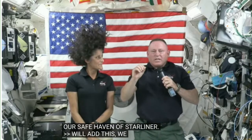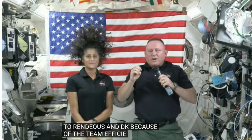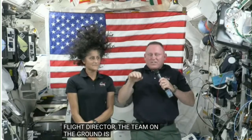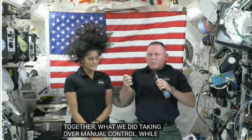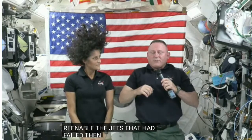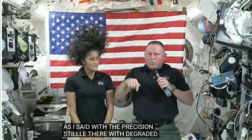I will add this: we were able to rendezvous and dock because of the team effort — guys like Dean Lenort, our propulsion officer, and Ed Van Cise, our flight director, and the team on the ground working together. Taking over manual control while they assessed the situation and coming to the conclusion that we could re-enable those RCS jets that had failed and get us here safely — with precision still there with some degraded thrusters. We feel confident that this team will do the same on the way home.